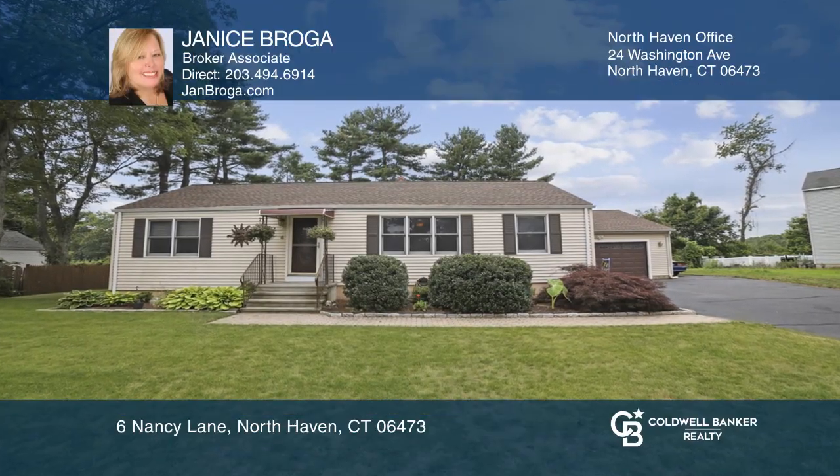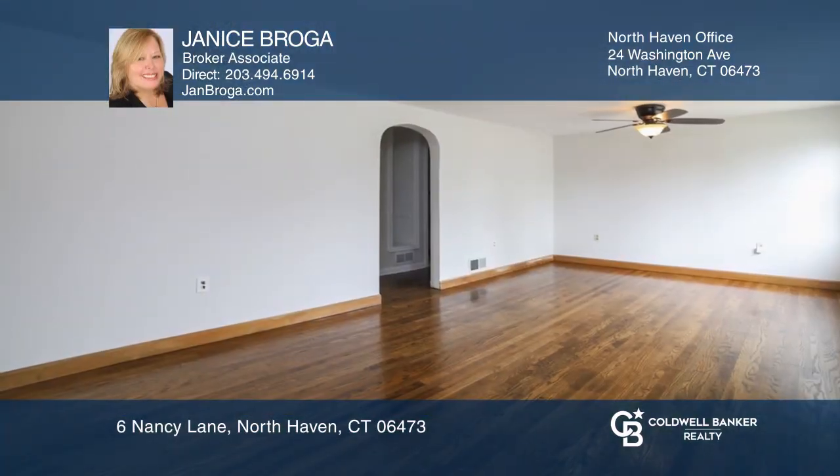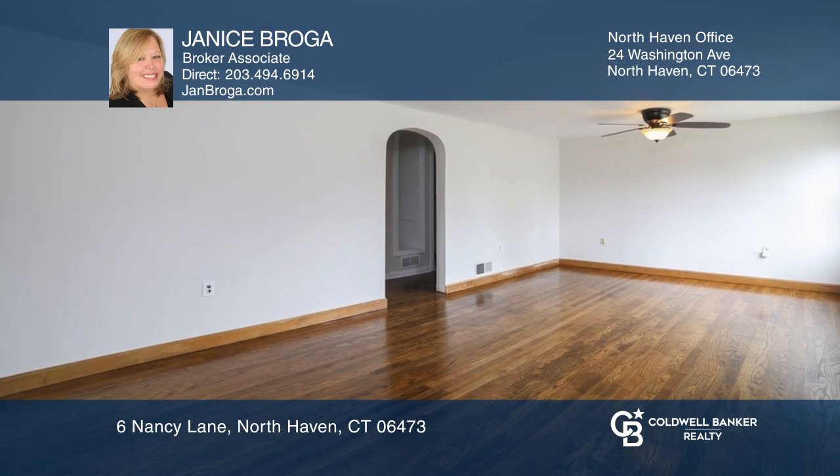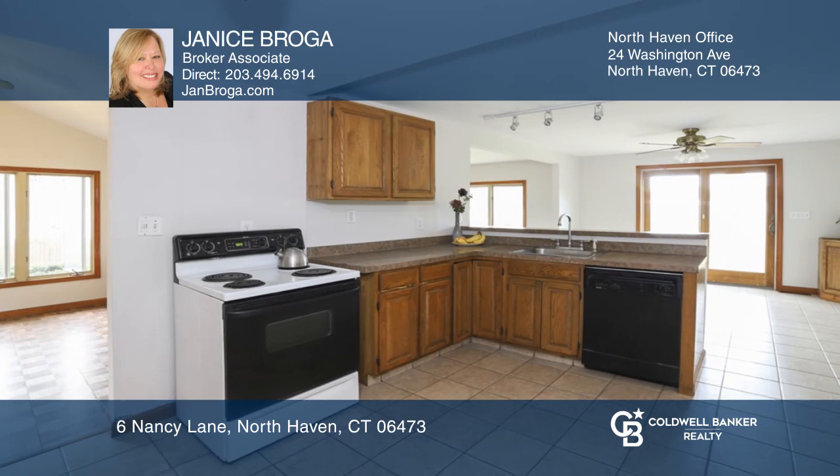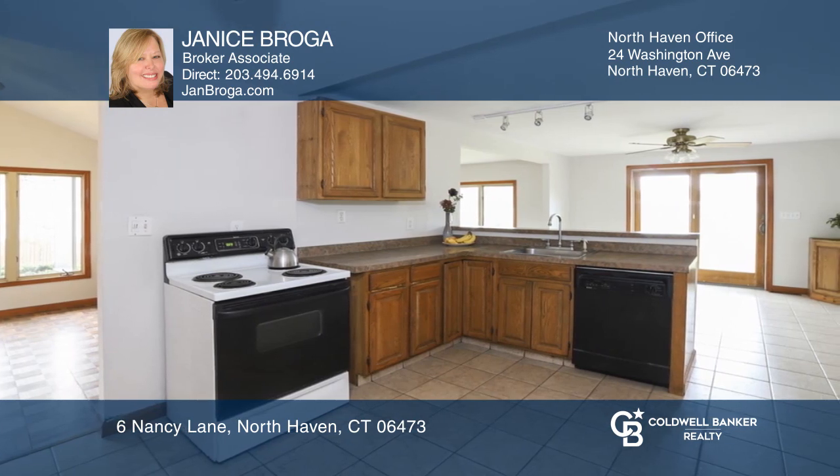Check out this traditional four-bedroom expanded ranch with plenty of room for everyone. This home offers an inviting living room along with a bright great room that is open to the kitchen with a separate dining area.